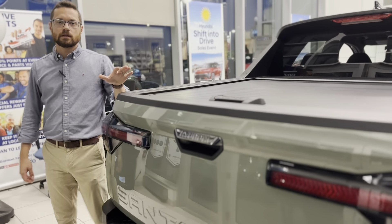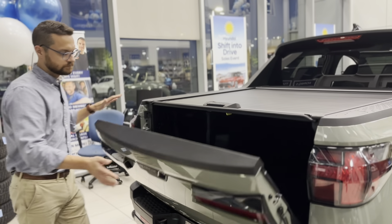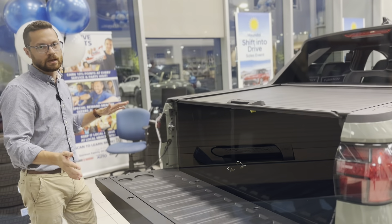Moving to the back of the vehicle, let's look at some of the fantastic bed features. First, the tailgate — butter.